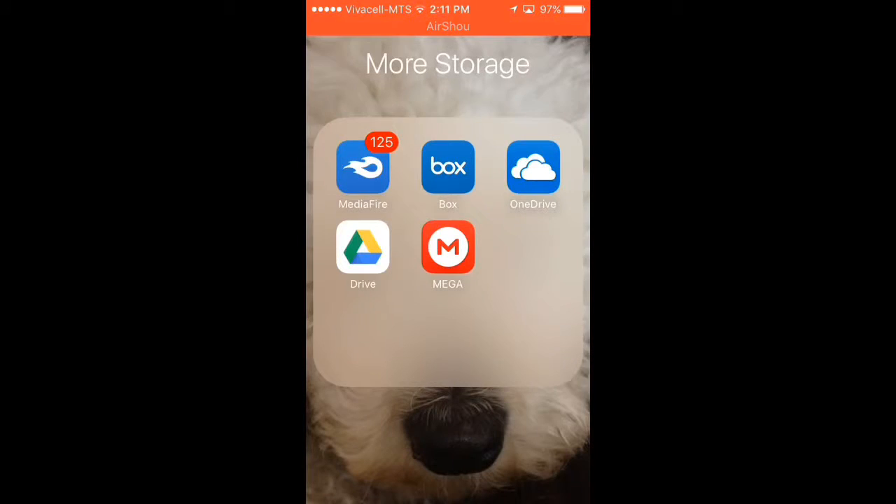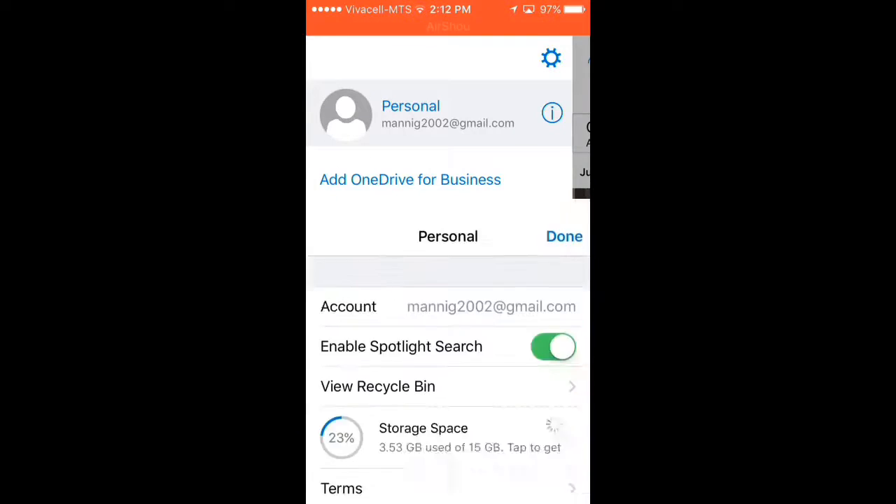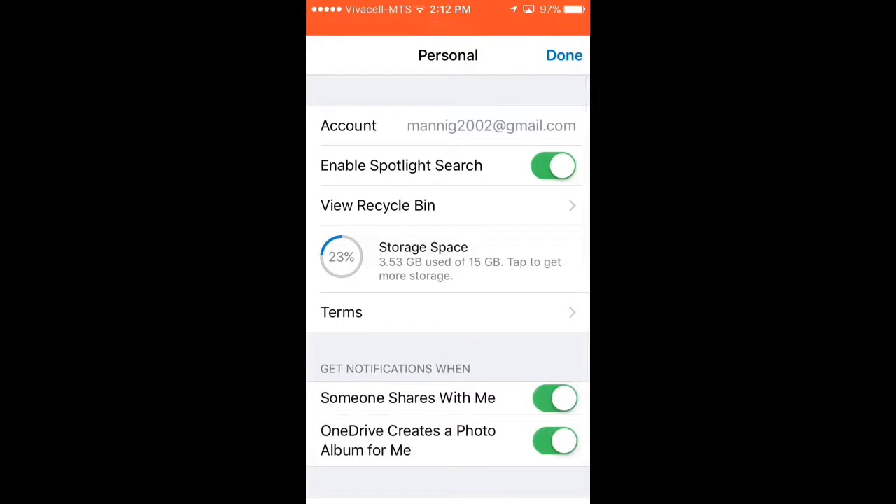If you want to upload videos, download the next application. It's called OneDrive. I recommend this for videos and photos because it has 15GB. I'll show you — 15GB. See, I used 3.53GB of 15GB.